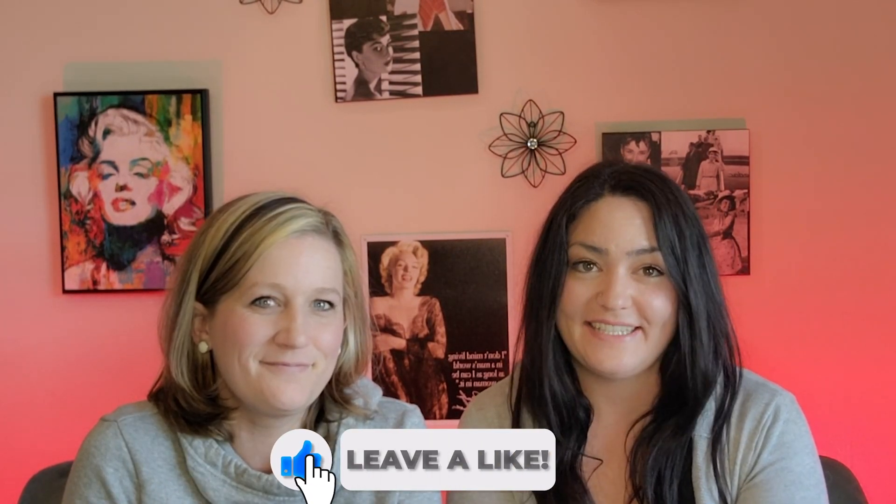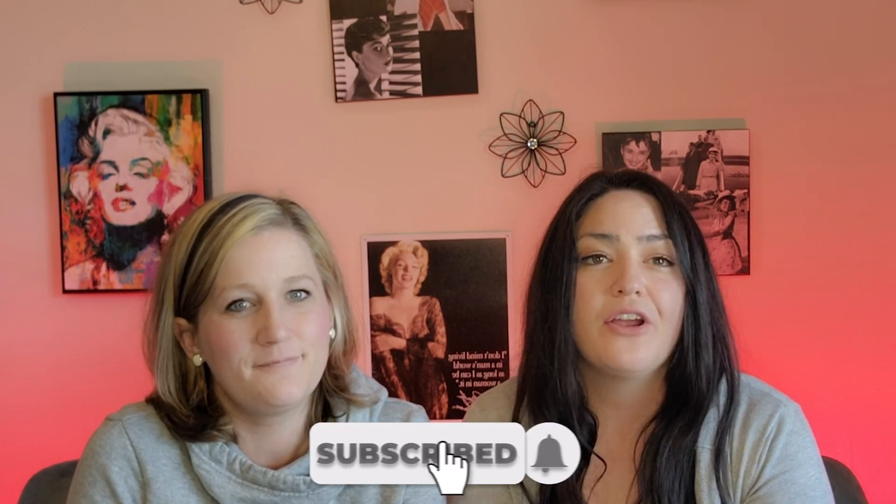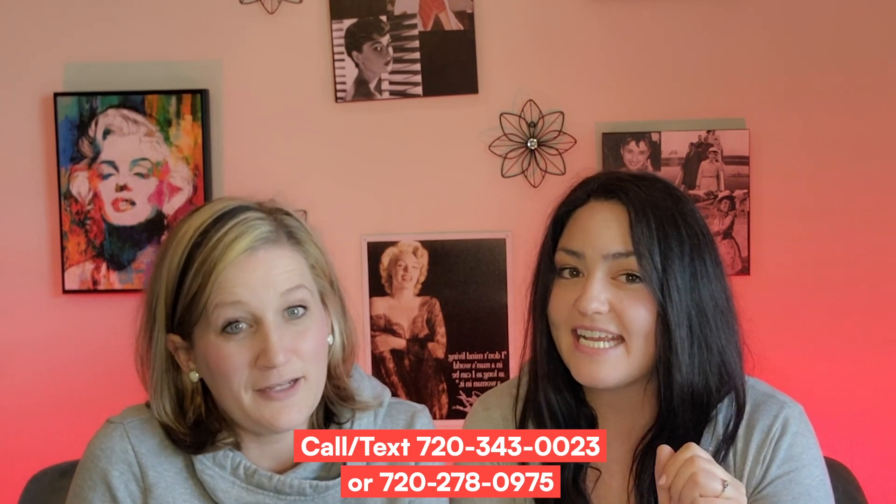Bottom line: selling your home requires a lot of work and can be quite complicated. Following along with this nine-step guide and having a trustworthy real estate professional by your side can help you successfully navigate the process. Hopefully you got some good nuggets. If you have any questions, please reach out to us — we'd love to hear from you. We are here for you with all of your real estate wants and needs. We'll be posting a new video on Friday, so stay tuned.